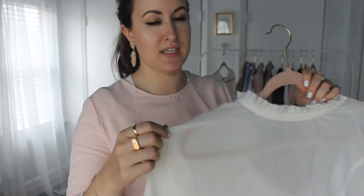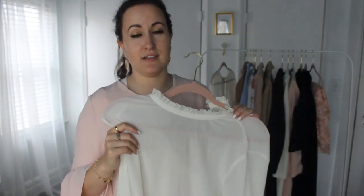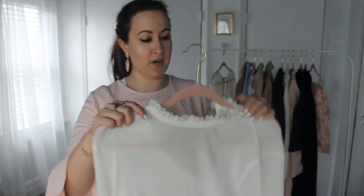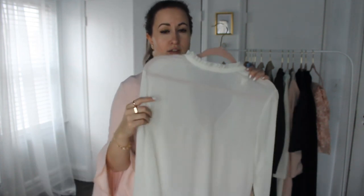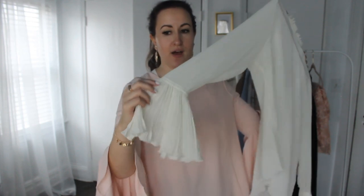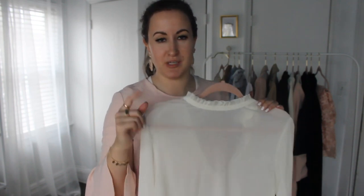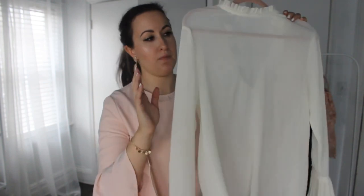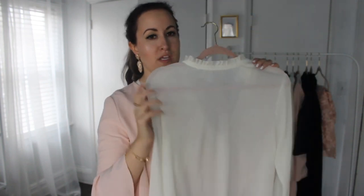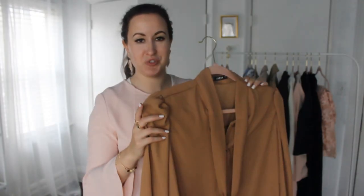This one is from H&M last year — it's also a bell sleeve blouse. I love wearing this under a blazer and letting the bell sleeve pop out; it adds a more feminine touch when you wear suits. It's a little more structured. I actually put this on my first YouTube lookbook, so I'll go ahead and link it.